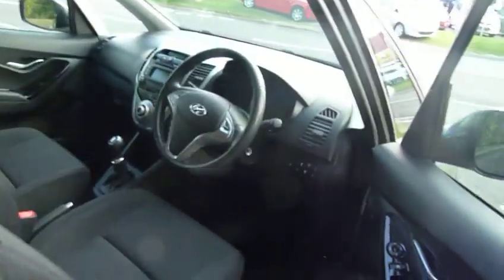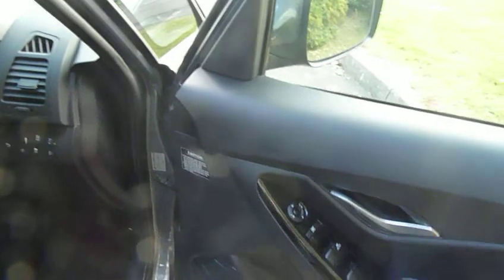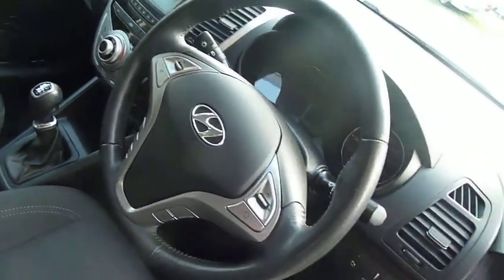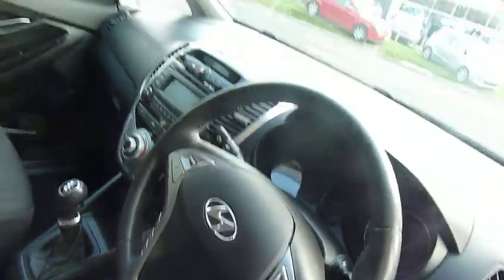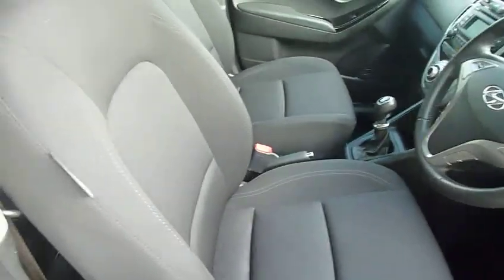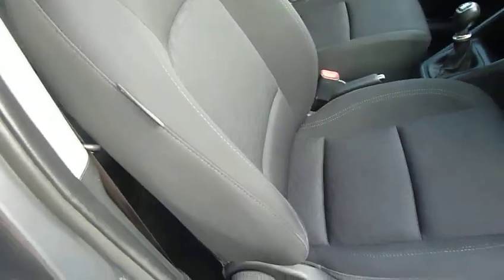Just looking inside the car, let's see what we've got. Well, we've got electric mirrors and electric windows obviously. We've got cruise control, we've got aircon, and we've only got 9,800 miles on the clock. Looking at the upholstery, you can see that the low mileage hasn't done the upholstery any harm at all.